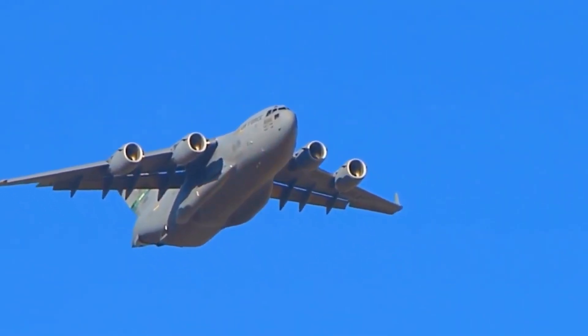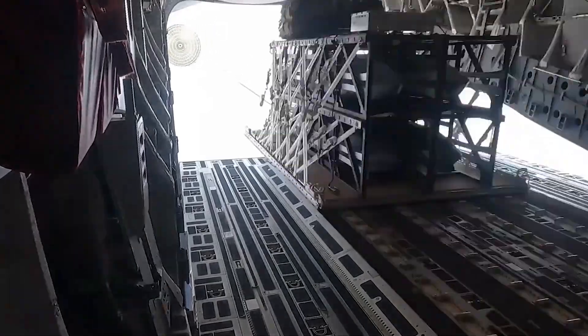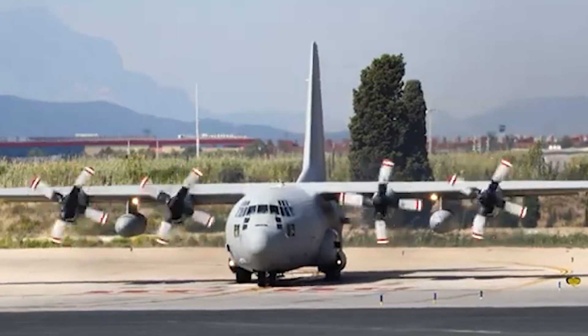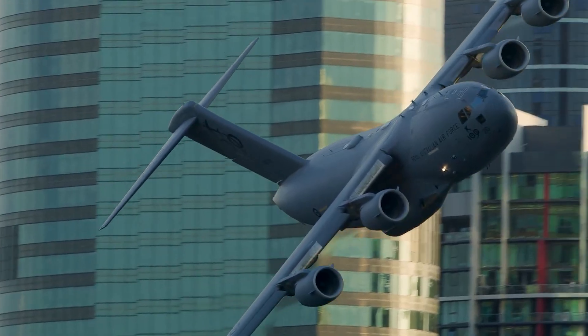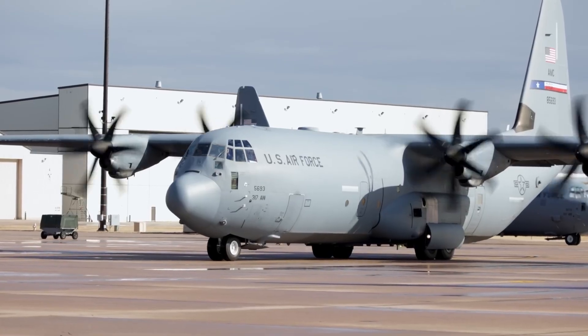A Globemaster can toss 45. No structural mods, no extra crew training — just rig, roll, and drop. Air Force strategists now slot the system squarely into the Agile Combat Employment playbook, scattering missile-ready transports across satellite runways that peer adversaries can't pre-target. That dispersion buys you hours, maybe days, of uncontested salvo time, one planner told Congress.